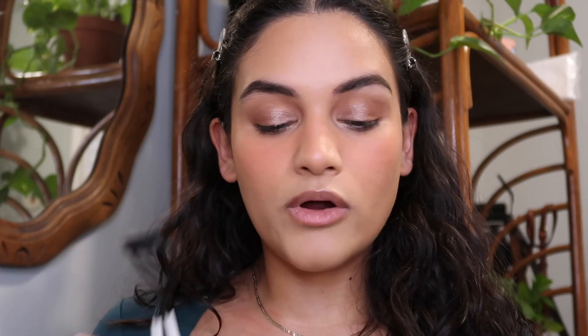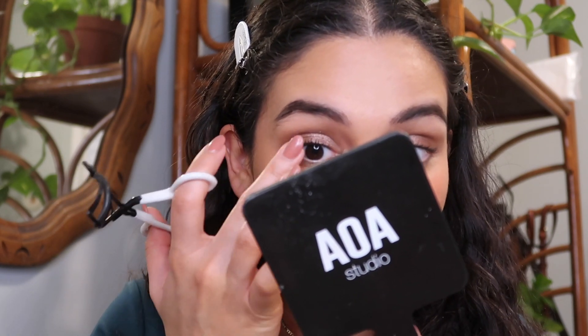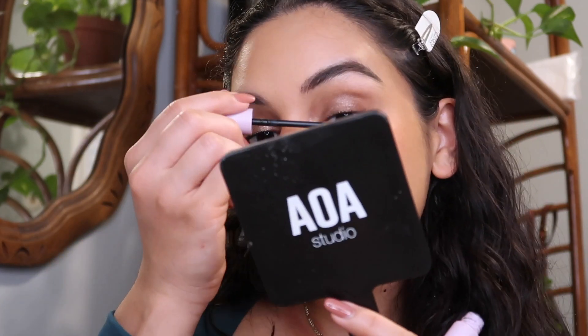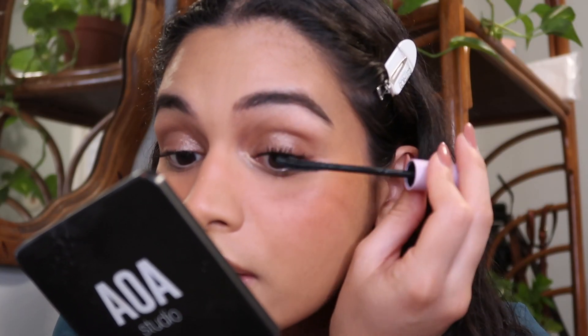I'm not wearing falsies tonight — a wedding is very false lashes appropriate for me. I did actually wear false lashes the night before the wedding as a little makeup trial. This is the Tower 28 Make Waves mascara, and it is so good to have it back — it's one of my favorite mascaras. This is your sign to get this mascara today.